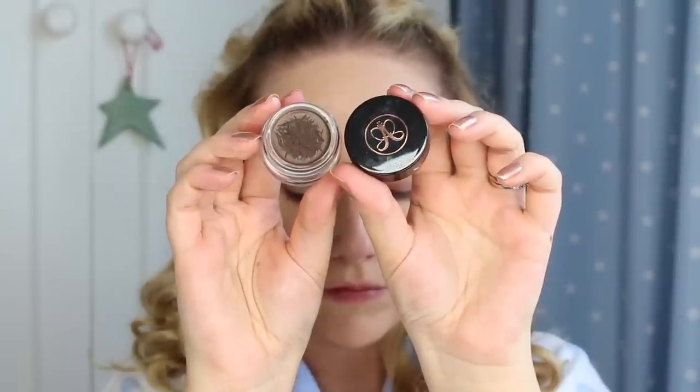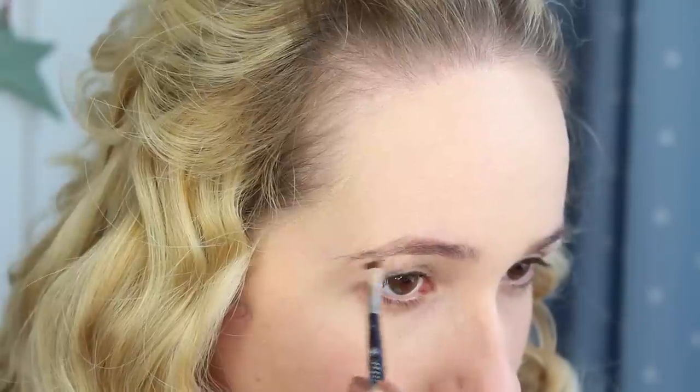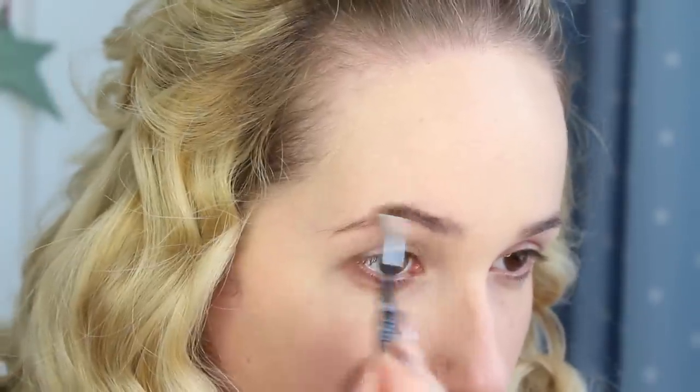I'm using the Dip Brow Pomade by Anastasia to fill in my brows as it lasts all day. I'm going to speed this up because otherwise we will be here all day, but I'm going to do a separate video just focusing on my eyebrows at some point.